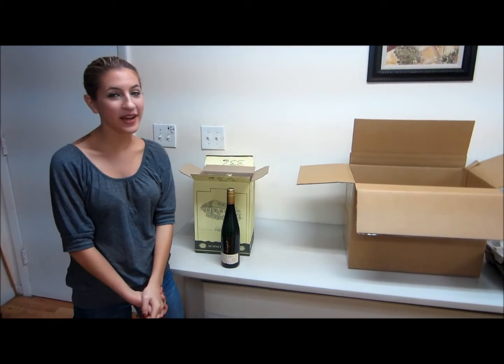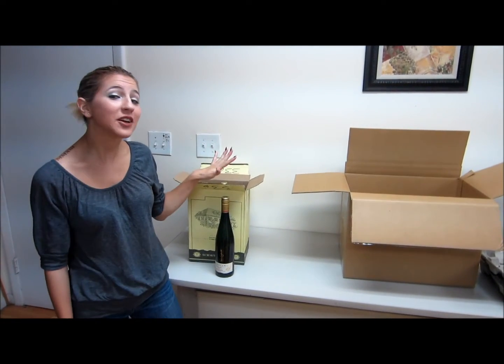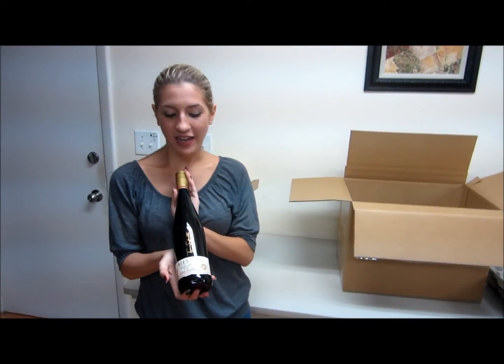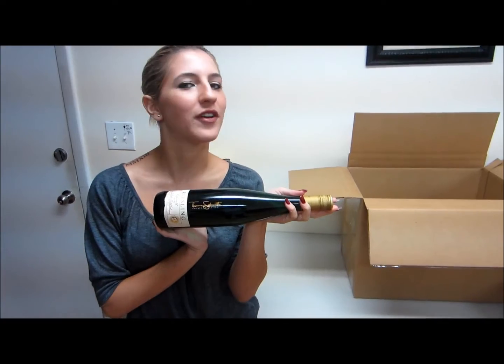Hi everybody, it's Jackie from Wine by Case again. Today I have an authentic Riesling I want to show you. It's from the Moselle Valley of Germany. It is from the Thomas Schmitt Private Collection. So it's very, very good.